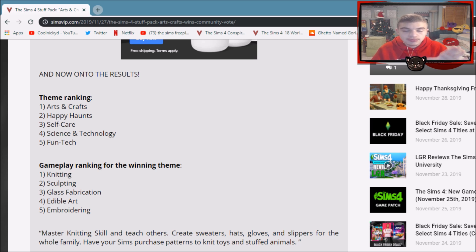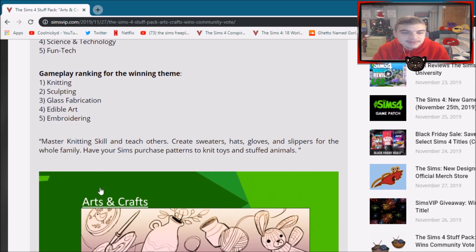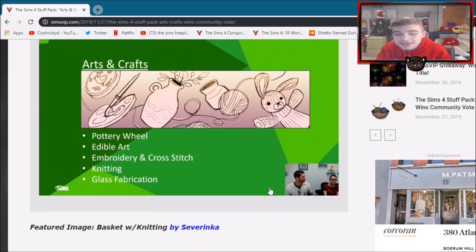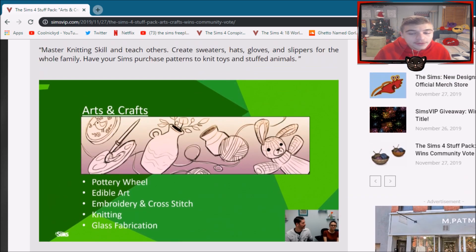I just hope they really focus on it. And this says: master the knitting skill and teach others, create sweaters, hats, gloves, and slippers for the whole family, have your Sim purchase patterns to knit toys and stuffed animals. That sounds really cool and I'm really looking forward to doing that. I hope it is as cool as it sounds. I'm sure everything is gonna be fine because at the end of the day The Sims always puts out a decent pack — Moschino stuff, I'm talking to you.